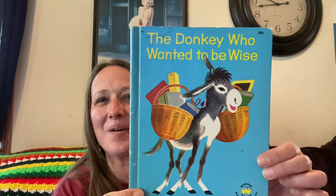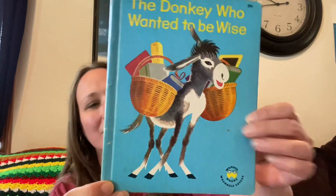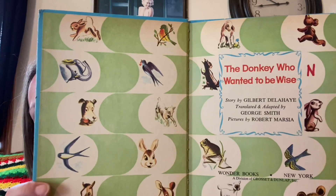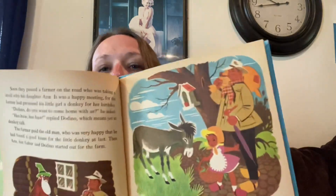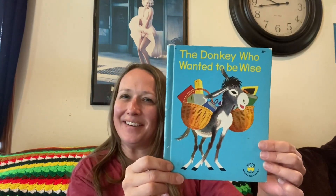The last thing I got there was this little book — 'The Donkey Who Wanted to Be Wise.' How cute! This one was a dollar eighteen. It's from 1961 and it's got some really cute old illustrations. Just look at the inside cover — so cute. I absolutely love it. A dollar eighteen — not bad at all.